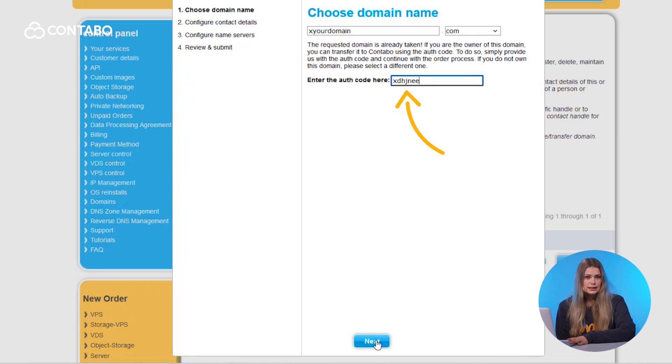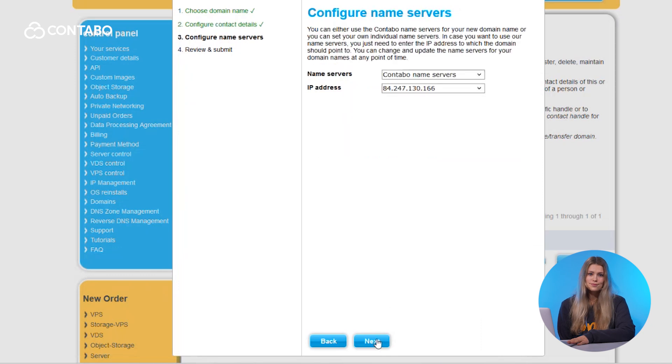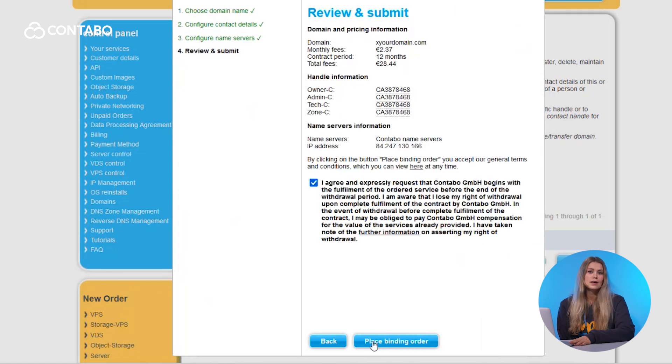Set up contact details: if it's your first domain with Contabo, create a profile for the owner and admin roles. Configure name servers — choose your preferred IP addresses or stick with Contabo's default settings. Double-check everything. Your domain is now managed by Contabo, giving you access to affordable pricing and secure German-backed services.